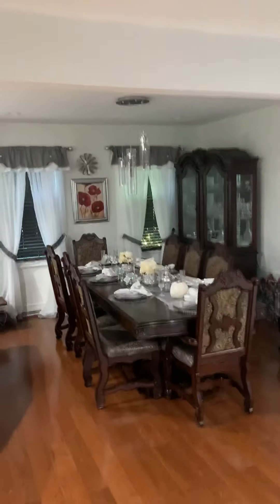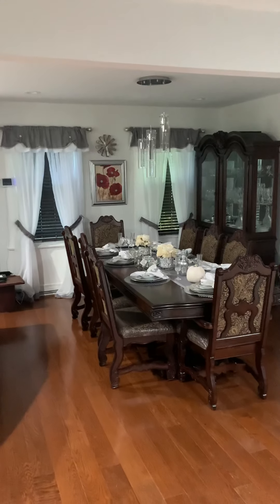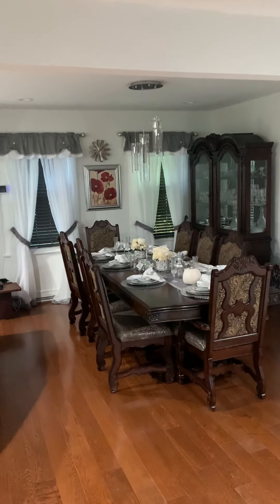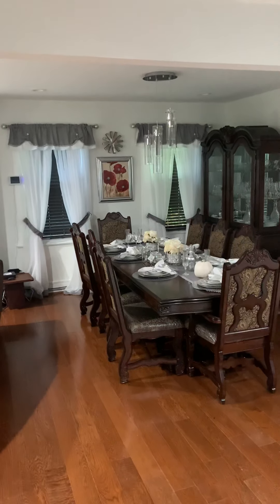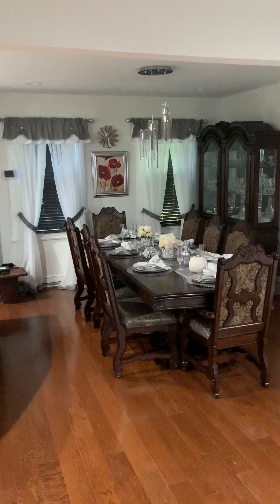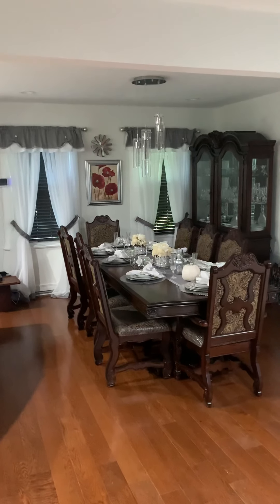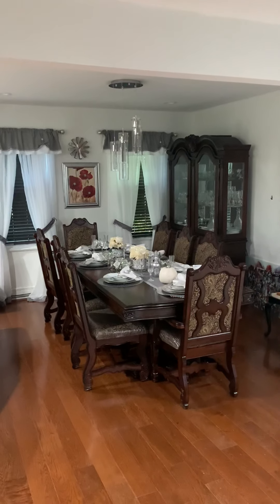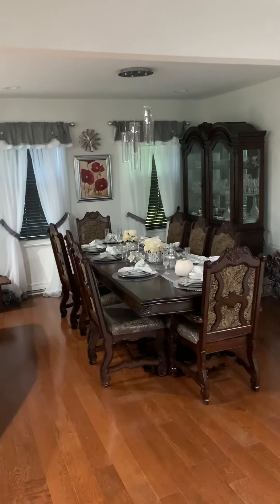Okay guys, let's give you a little sneak peek into my dining room. I'm setting up my dining room and my living room — it's a little untidy right now, but when I finish you guys are gonna get the second view on this in the next video. So let's go right into it.